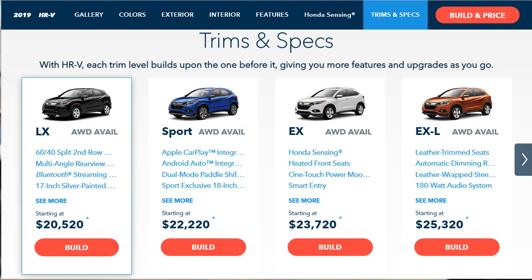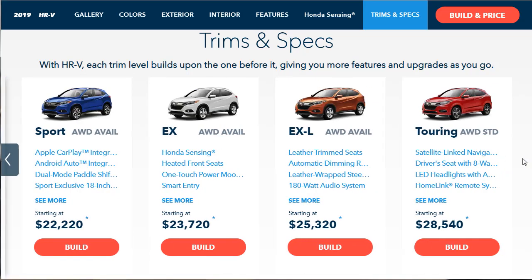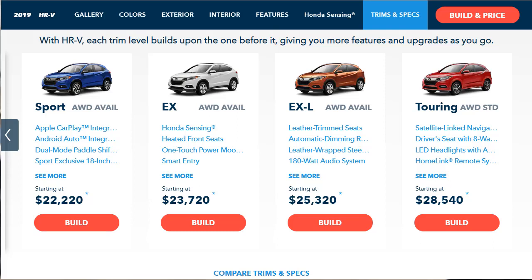The 2019 HR-V is the least expensive crossover in Honda's stable, but thanks to a number of features offered, it doesn't have to feel like an econobox special. There are five trim levels: the LX, the Sport, the EX, the EXL, and the Touring. All models are powered by a 1.8-liter four-cylinder engine good for 141 horsepower and 127 pound-feet of torque with a CVT transmission. Front-wheel drive is standard on all models except the Touring, which comes standard with all-wheel drive — everyone else can option it.